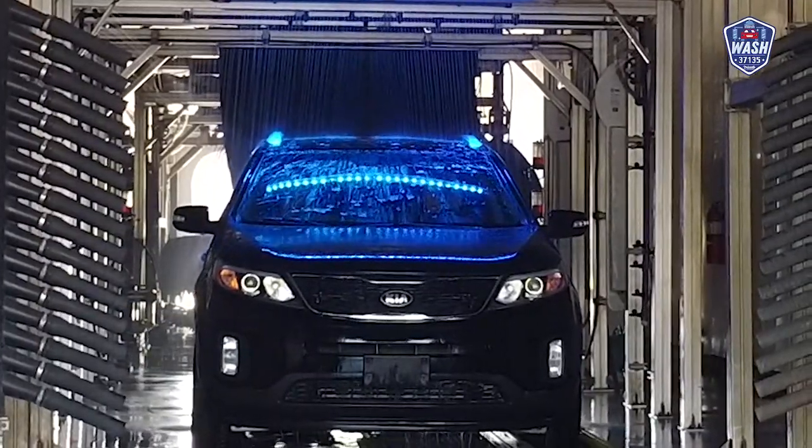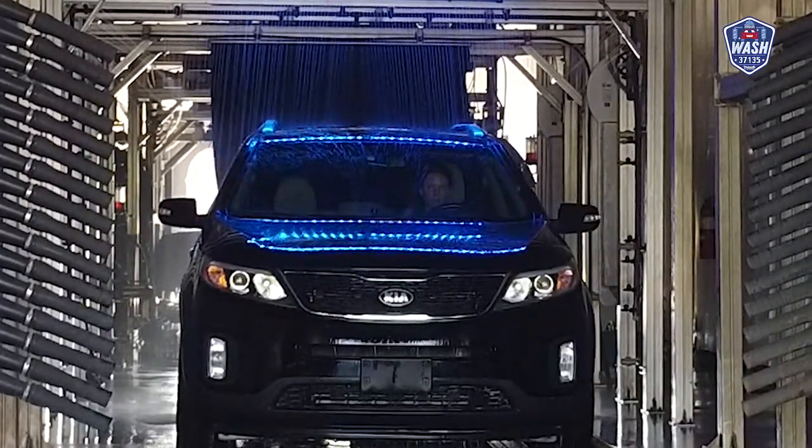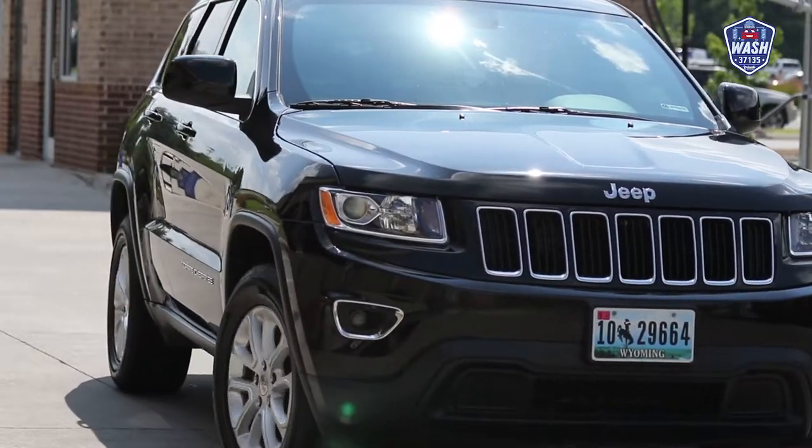Luminara is going to give their car a candy shell when they exit. And right before they leave, they're going to experience the toughest, strongest, and most incredible blowers you can find at a car wash. The goal is to leave your car clean, shiny, and dry when you roll off the lot.